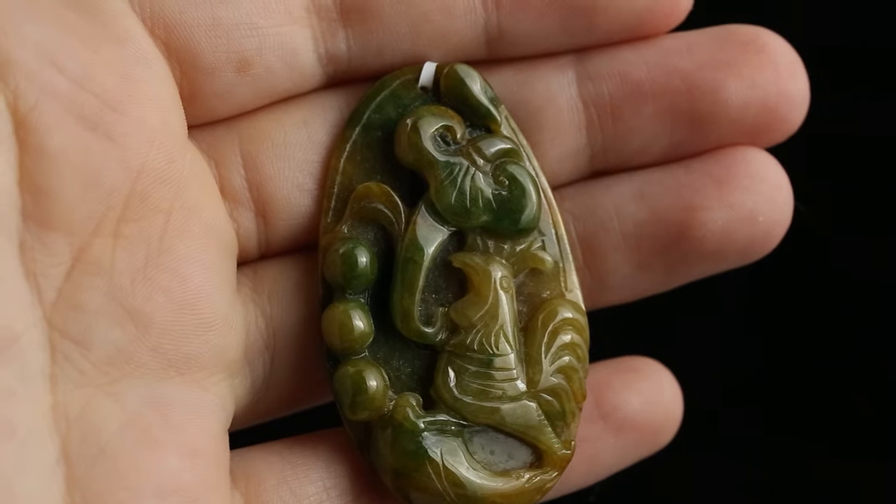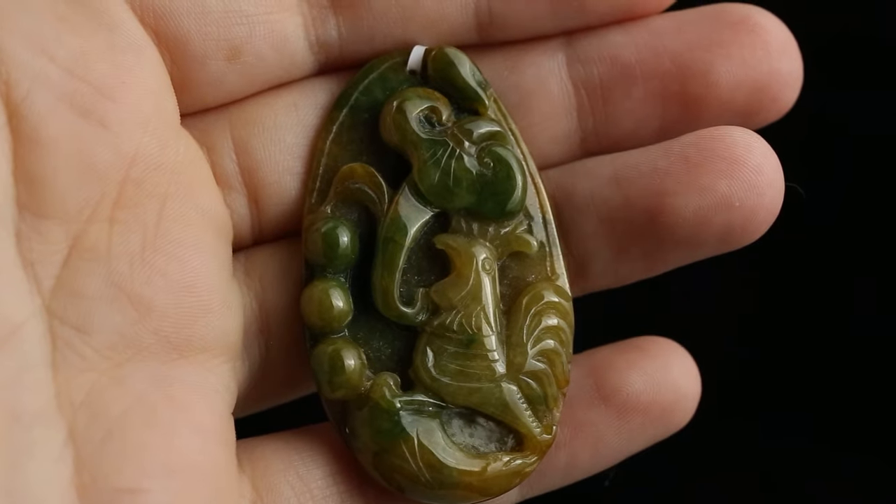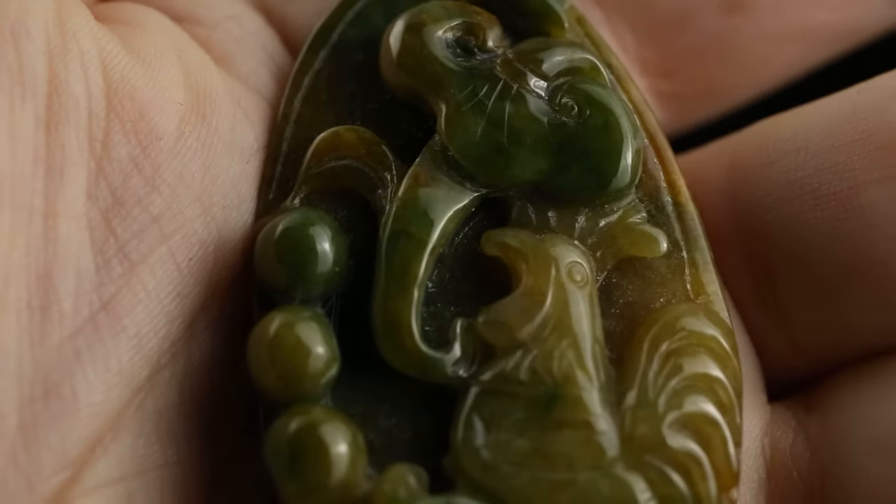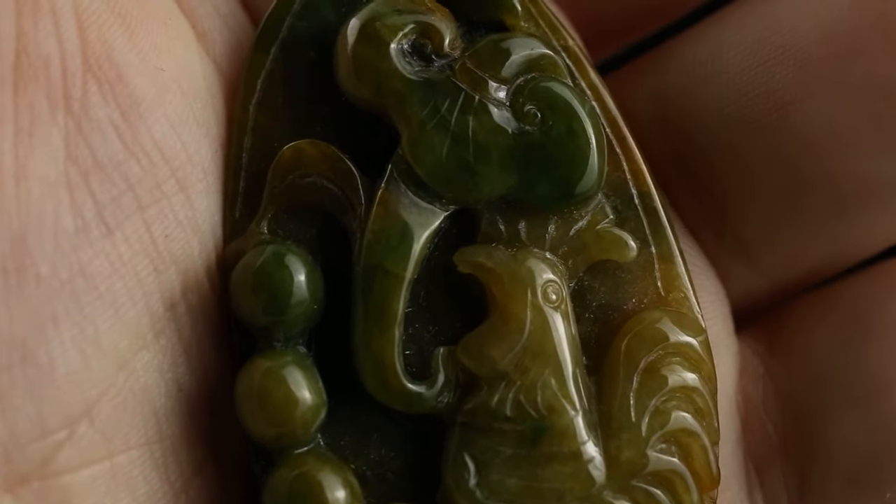That one has a rooster, which of course is one of the Chinese zodiac symbols. And that's paired with what looks more like a Ruyi, where it has the stem. So it is a Lingzi mushroom, but it has that stem that's more similar to a Ruyi.